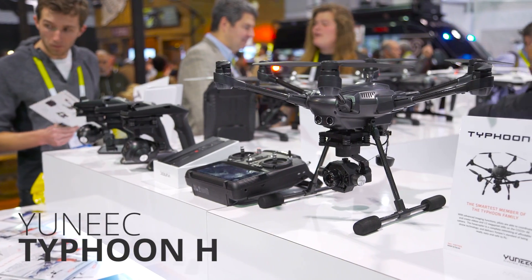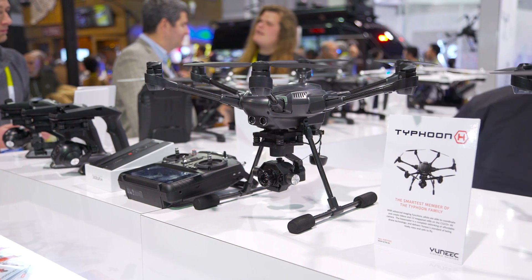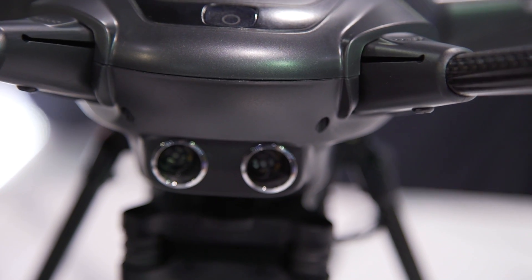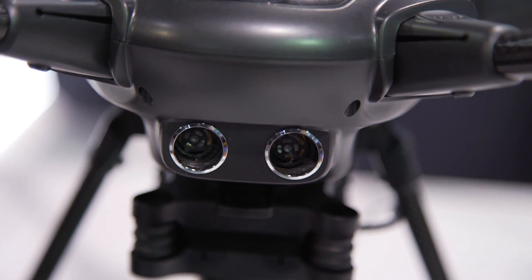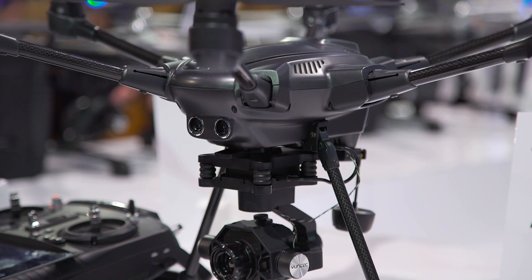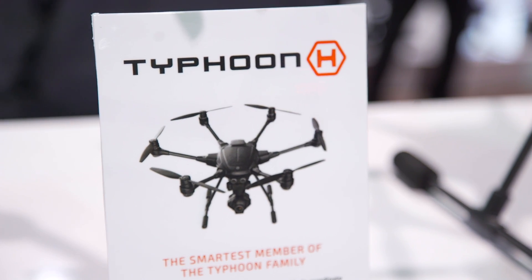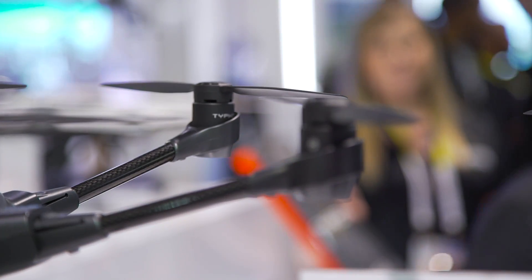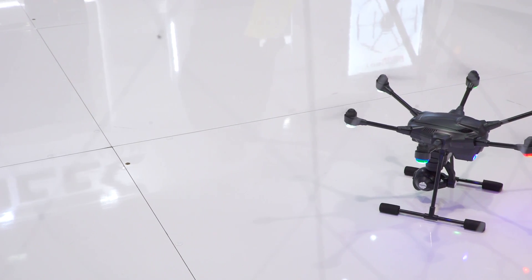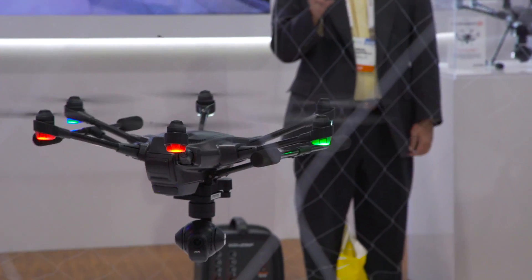The Yuneec Typhoon H was featured by Intel at CES because it has an Intel RealSense camera. Intel has been pushing RealSense heavily in laptops and other devices, and now it's in a drone. The RealSense cameras are completely separate from the main camera, which shoots 4K video, and they allow the Typhoon to avoid objects and obstacles automatically without any input from the user. Yuneec and Intel are touting this as being more accurate than other forms of collision detection already seen in drones. The only issue is that at $1,799 for the base model it's not exactly cheap, and the version with RealSense collision avoidance will cost more.